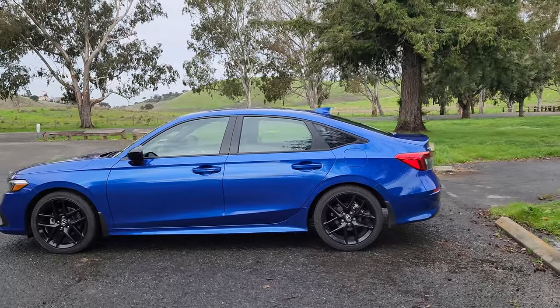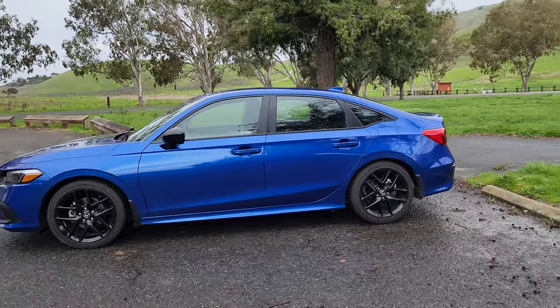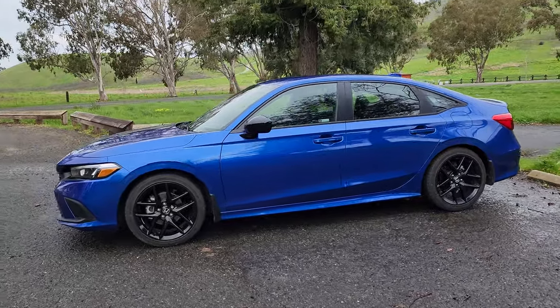In this video, I'm going to be taking you on a walk-around overview of this 2024 Civic Sport. I'm going to show you the exterior first, and then we're going to jump inside and talk about some of the features.